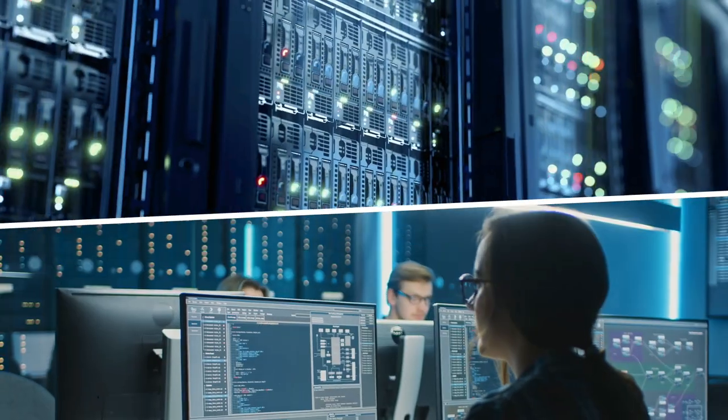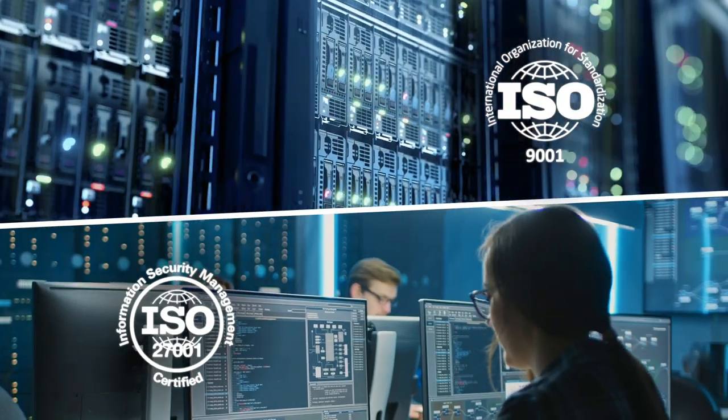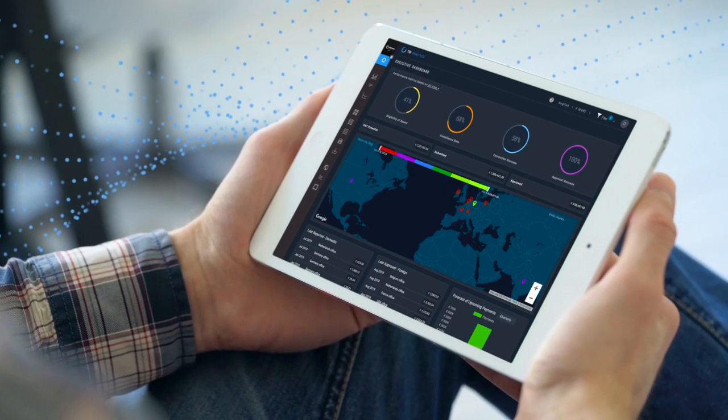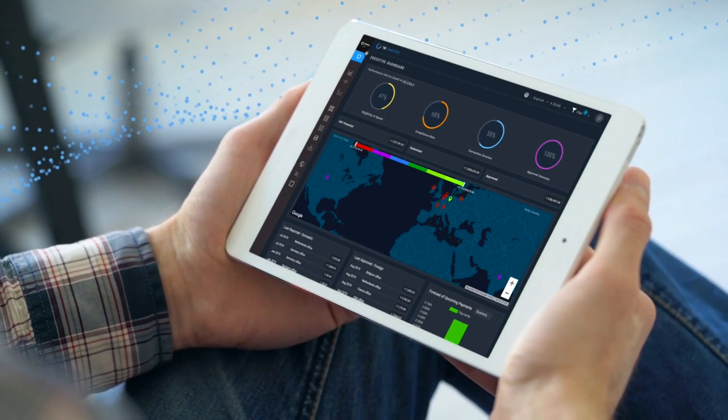VAT Connect is also ISO 27001 and ISO 9001 certified and built on Google's cloud platform to ensure we are always utilizing the most innovative machine learning technology.